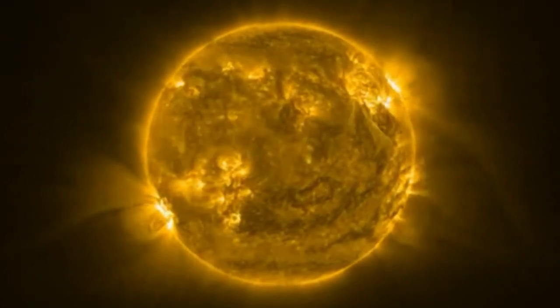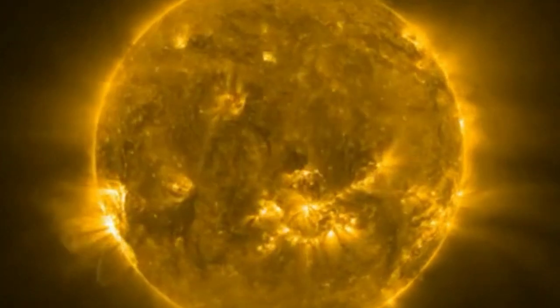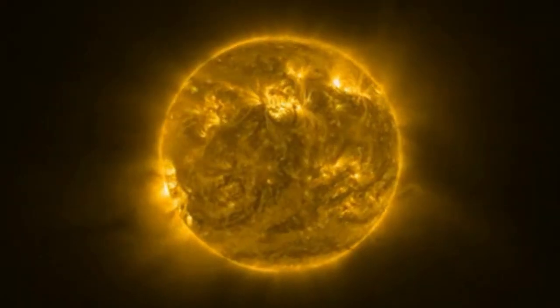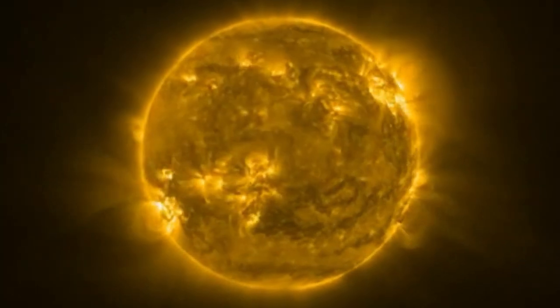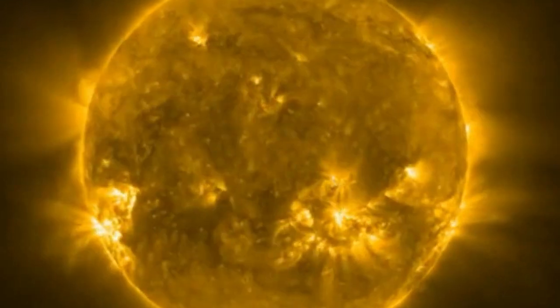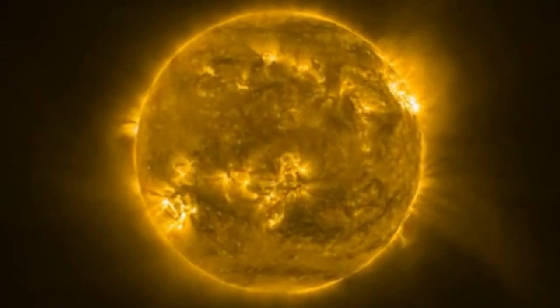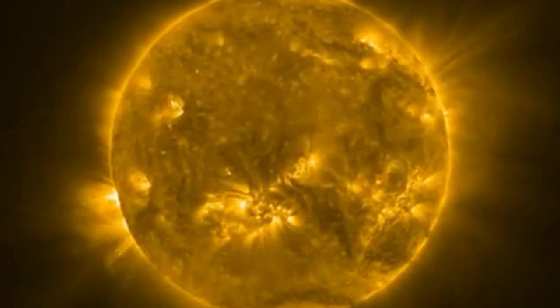Solar activity has been picking up over the past year, causing all sorts of problems in the near-Earth environment. Satellite operators have reported struggles with maintaining spacecraft orbits near the planet because the interaction of the solar wind — the stream of charged particles emanating from the Sun — with Earth's atmosphere increased the drag experienced by the satellites.